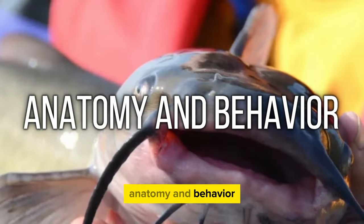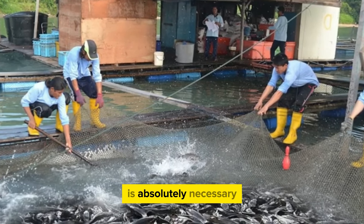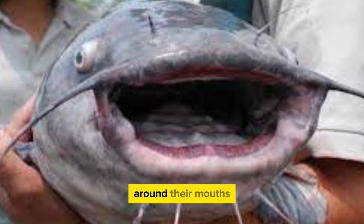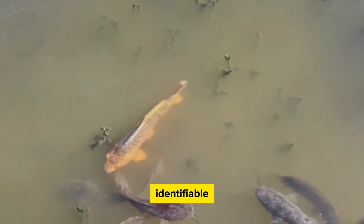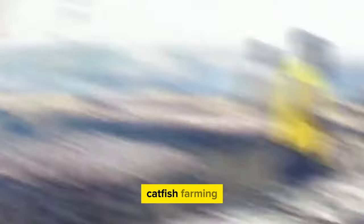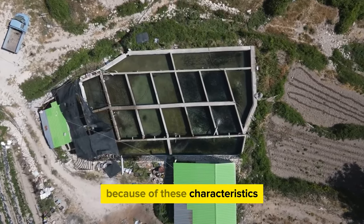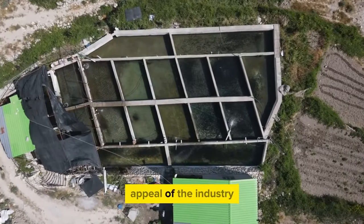When it comes to farming catfish, having a solid understanding of their anatomy and behavior is absolutely necessary. The skin of catfish is scaleless, and they have barbels around their mouths which give them the ability to detect food — characteristics that make catfish easily identifiable. They are predominantly bottom-dwelling fish with a scavenging tendency, which makes it quite simple to feed them. Paired with their adaptation to different conditions, these traits contribute to the overall appeal of catfish farming.